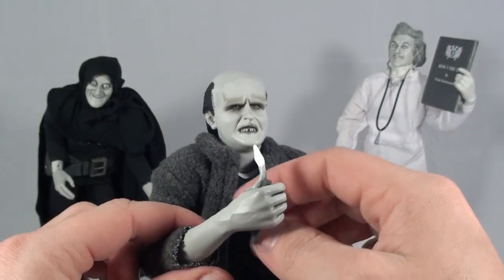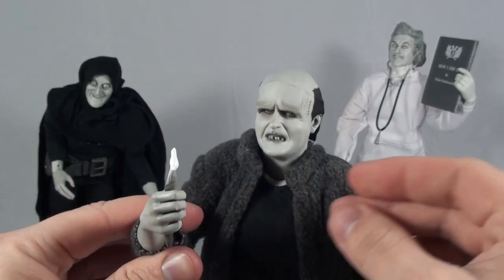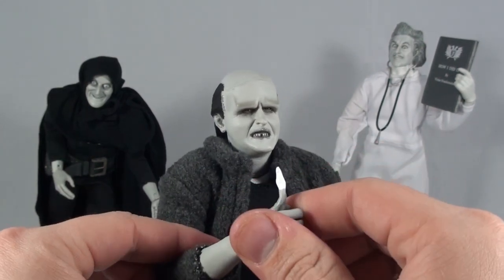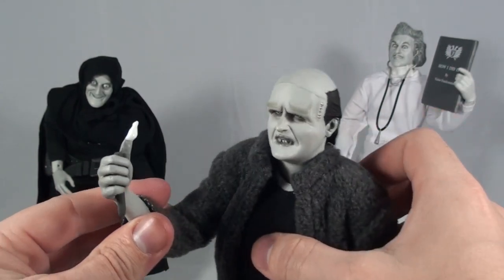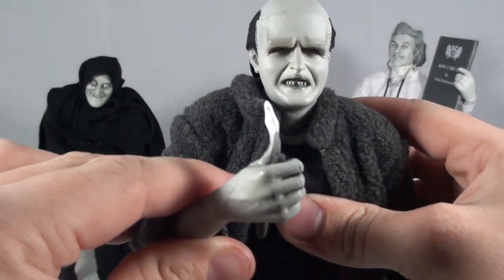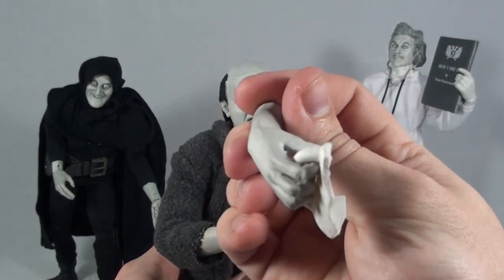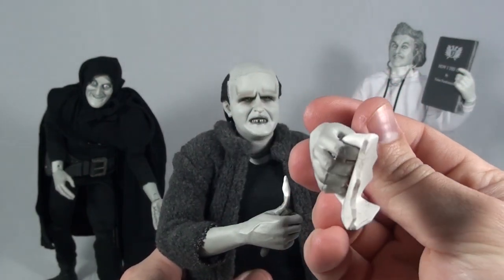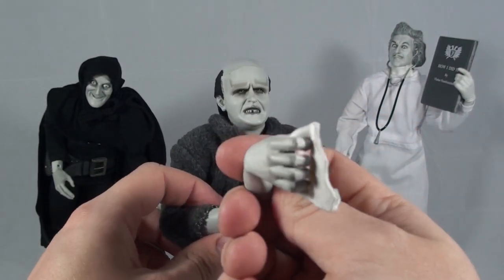He comes with a couple different hands. He comes with the thumb on fire from the scene with Gene Hackman where he plays the blind man and lights his thumb on fire in an attempt to try to light the cigar — so in this case, fire bad. He also comes with the awesome hand that holds the shattered mug from when he breaks his mug of ale. So that was pretty funny.